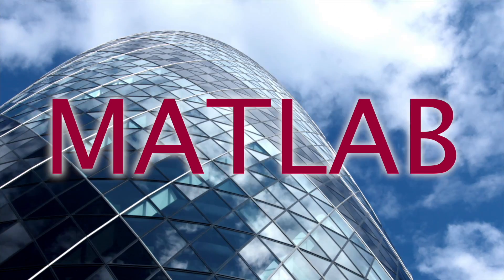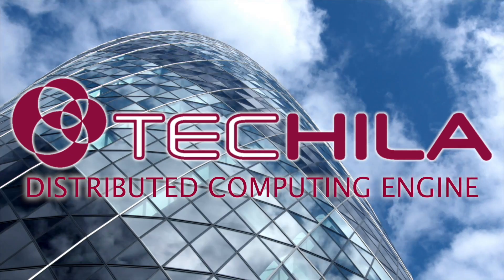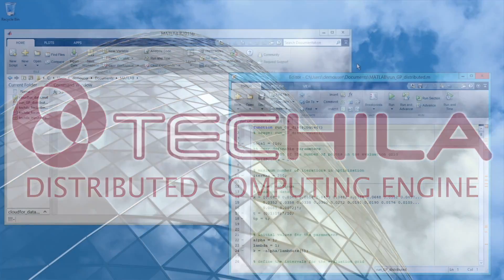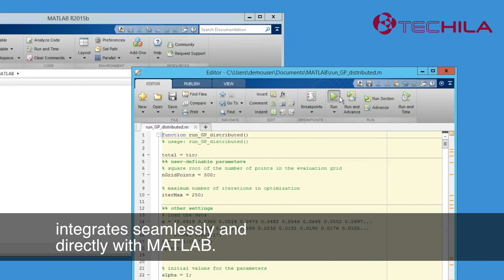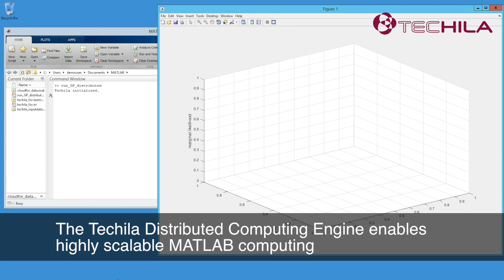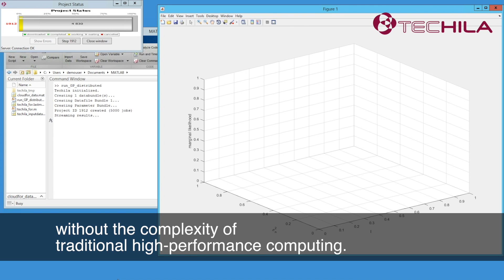In this demo, we're going to show how a MATLAB simulation can run at rocket speed using the Tequila Distributed Computing Engine. The Tequila Distributed Computing Engine integrates seamlessly and directly with MATLAB, enabling highly scalable MATLAB computing without the complexity of traditional high-performance computing.